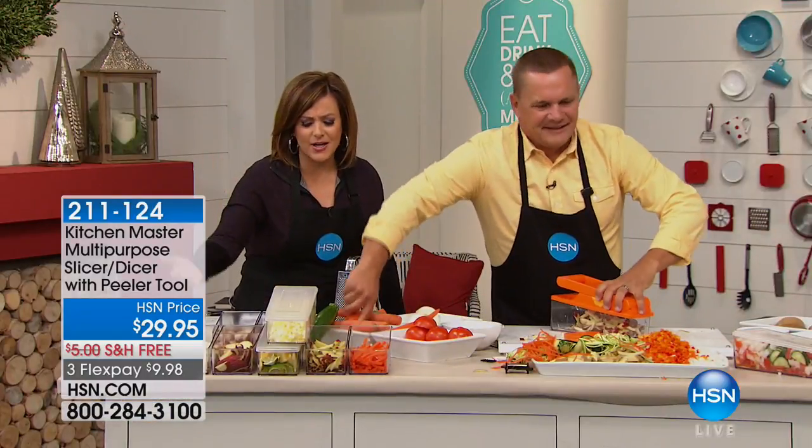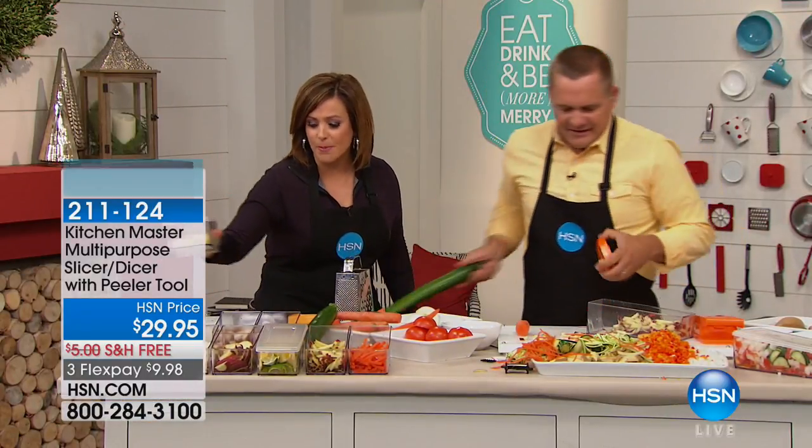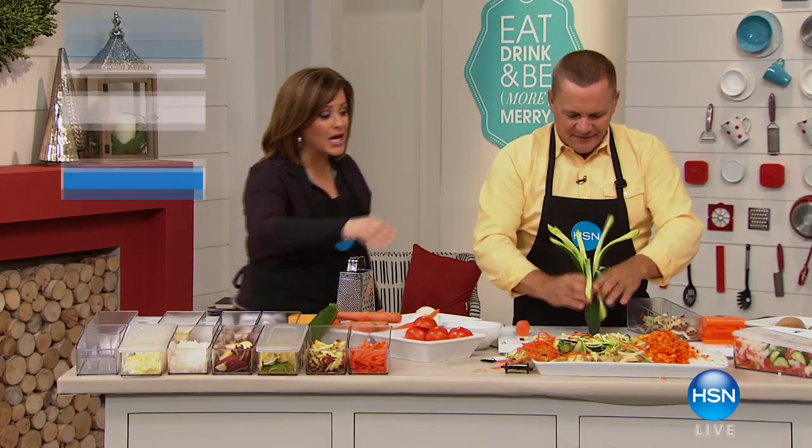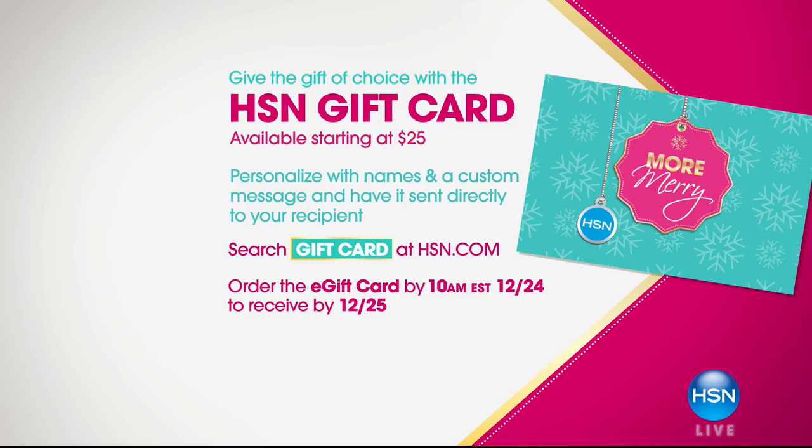If you buy it just for onions, you've made your money's worth. Item 211-124. John will be back at 6 p.m. today. Stay in the ordering process for your Kitchen Master Multipurpose Slicer — remember, it comes with a peeler tool too. If we haven't piqued your interest yet with our kitchen gadgets, give the gift of choice with HSN gift cards. We'll come back with the halogen convection oven next.